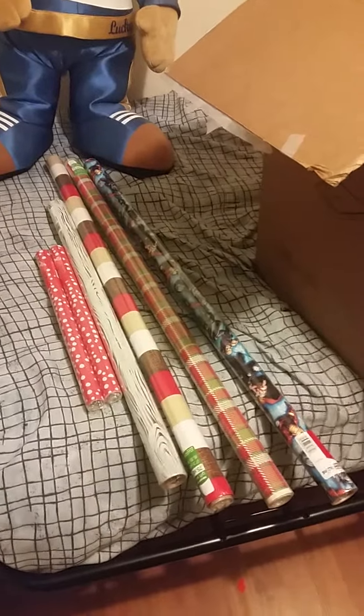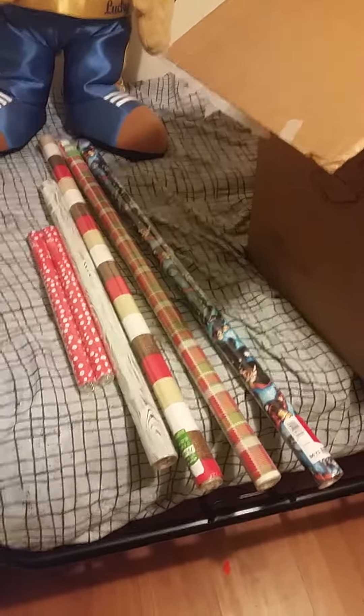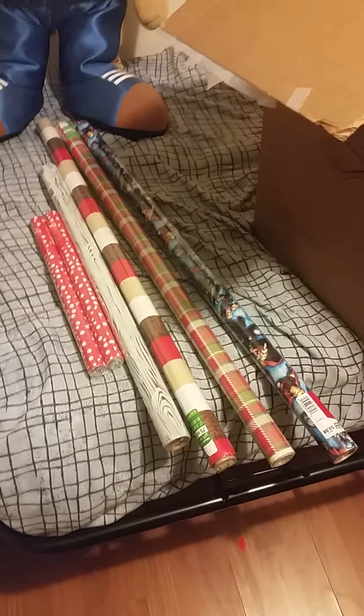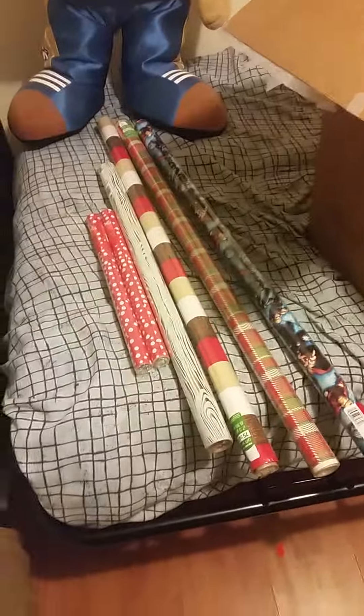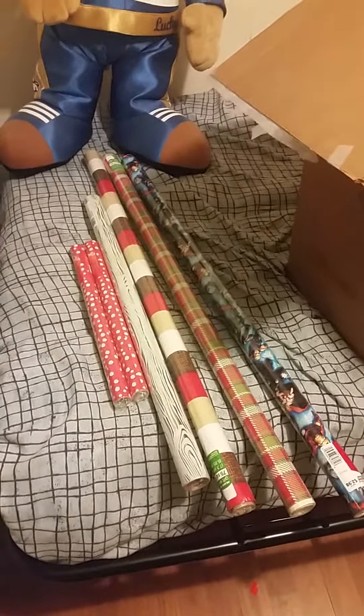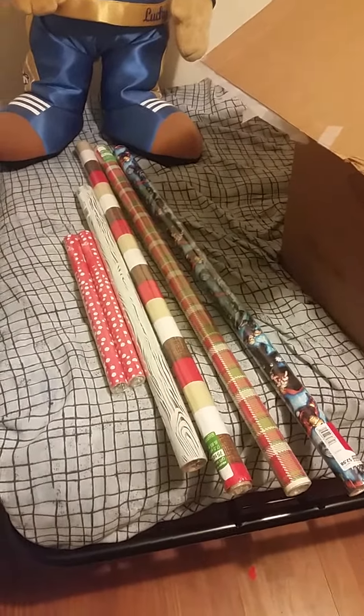Hey everybody, it's Shirley and I know I've been gone for quite a while, maybe about six months or so, but I'm back. I actually went to Target and did a little bit of after-Christmas shopping.